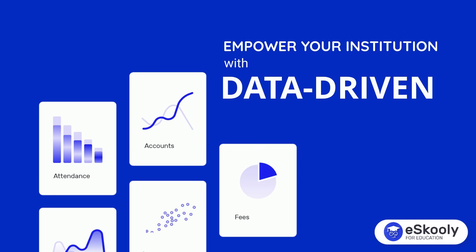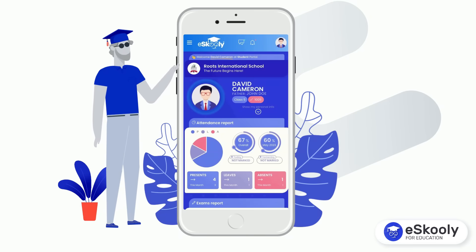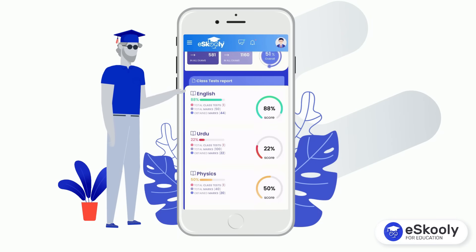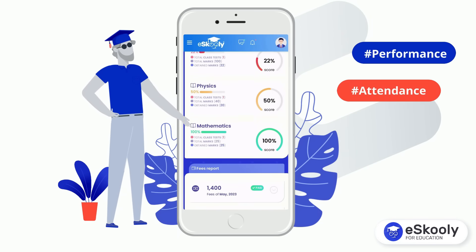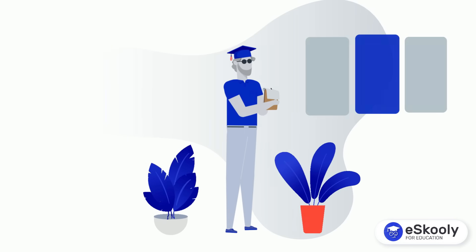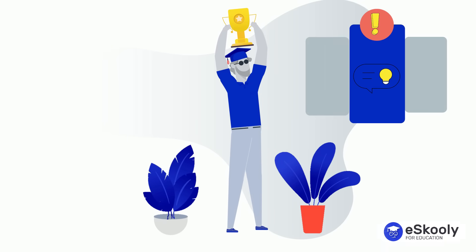Empower your institution with data-driven decision-making. Our software generates comprehensive reports and analytics, giving you valuable insights into student performance, attendance trends, financials and resource utilization. Make informed decisions that shape your school's future.